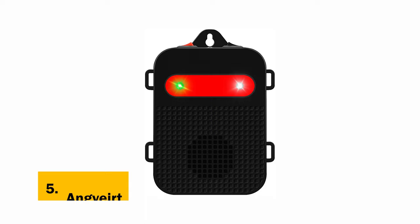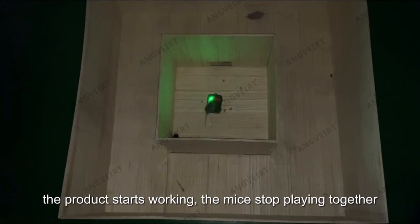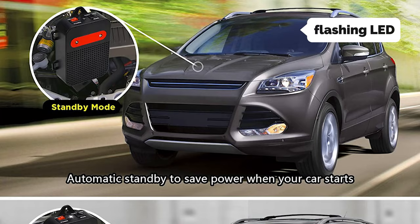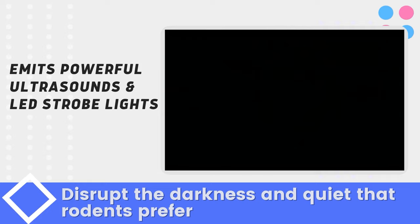At number 5 on our list is the AngVert. If you're looking for a rat repelling device for your car, the AngVert ultrasonic rodent repeller does as good a job as our former top pick, SensorPush. Both devices emit powerful ultrasonic sounds, but the AngVert also has a flashing LED strobe. Either one tends to scare away populations of rodents, but the device we tested was most effective when placed on the ground underneath the car's hood, not on the ceiling or dashboard.